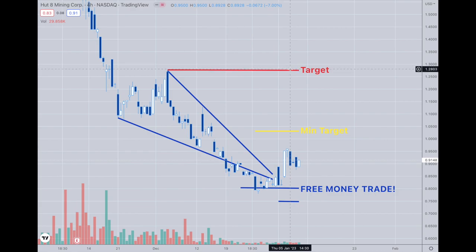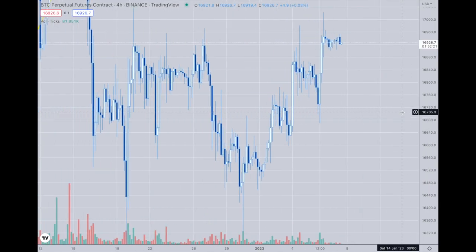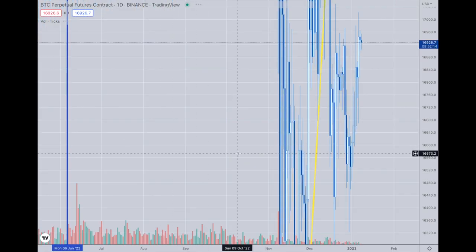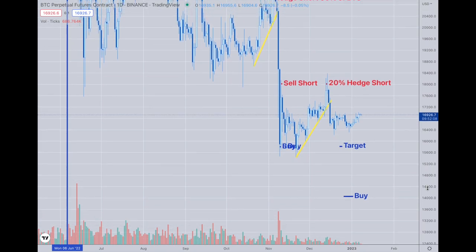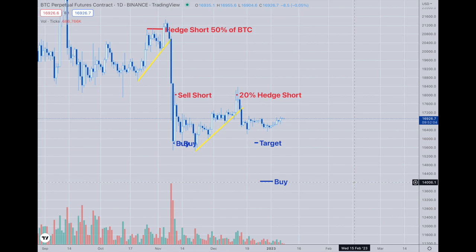There's a good chance that we're going to go back up to here — it just might take longer. That's what I would look for. Now, moving to Bitcoin, we can see Bitcoin is just stuck around this 17k area, and it's really kind of blah. It's not showing anything as being one way or the other.